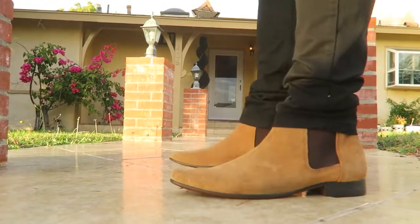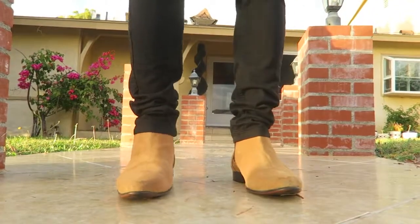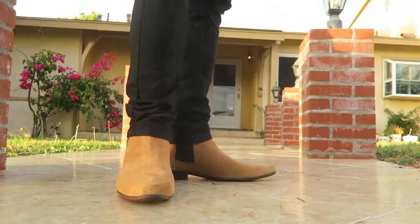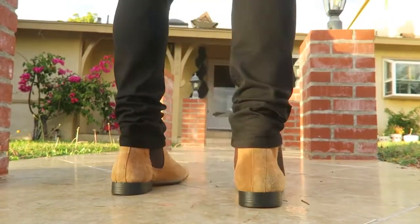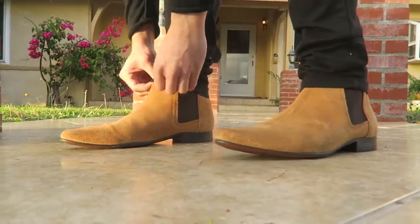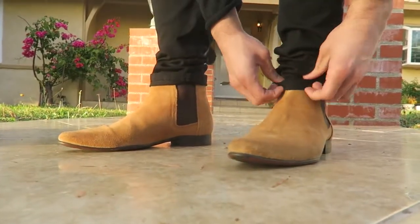Now these Chelsea boots — I actually like these a lot, just the color, great combination. You can wear these with black jeans or blue jeans — super versatile, they'll look good with anything. Keeping it simple, let the jeans hang over and stack on top of the boot, and then just like we did with the other ones, we can cuff it one time and let them stop right at the pull tab, just to show the boot a little bit more.